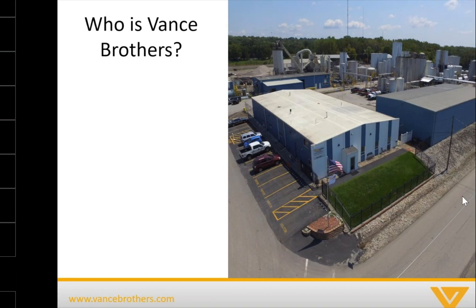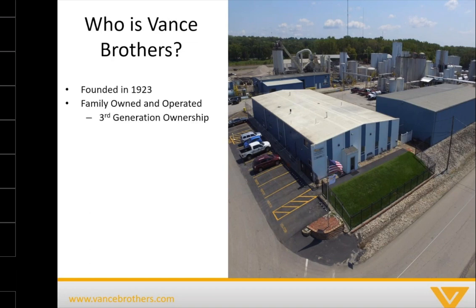We'll start quickly with just a little bit of who Vance Brothers is. We were founded in 1923 here in Kansas City. We are a family owned and operated company to this day — third generation of Vances in the ownership group, with fourth generation actively working at the company. In the middle of our busiest time of the year, which we're just getting into now for pavement preservation, we have 400 plus employees amongst all of our locations.